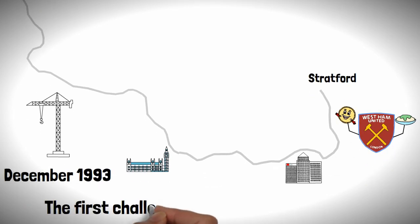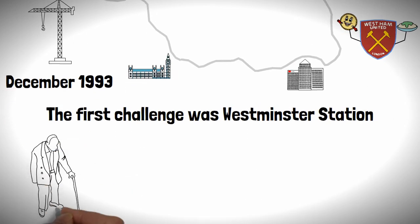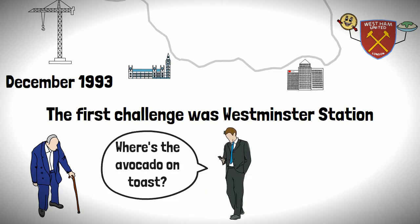The first challenge was Westminster station, which if you ever went through it back in the day, is nothing like it is now. Unfortunately, as a millennial, I have no recollection of it either.